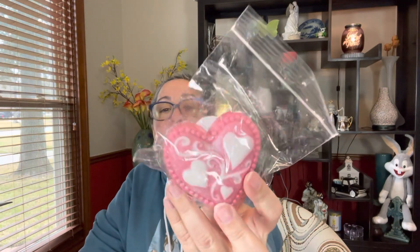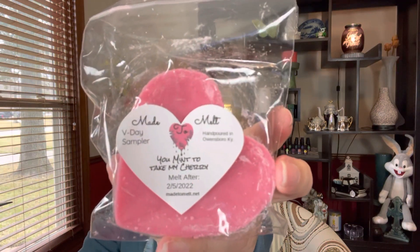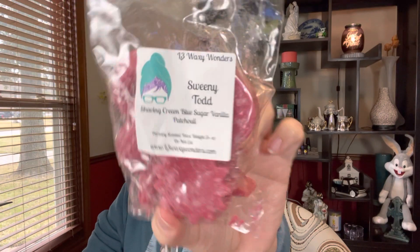This is the one that I don't particularly like saying the name of. This one was one of the ones I got in my Valentine's Day sampler from Made to Melt — such a pretty little heart, pink and white. It's called You Meant to Take My Cherry. I just feel very awkward saying that. Moving on: from L3 Waxy Wonders I have a puppy pack here of Sweeney Todd, which is shaving cream, blue sugar, and vanilla patchouli. Definitely things that I'm going to like — I think that's going to do well, probably going to go in my bedroom.